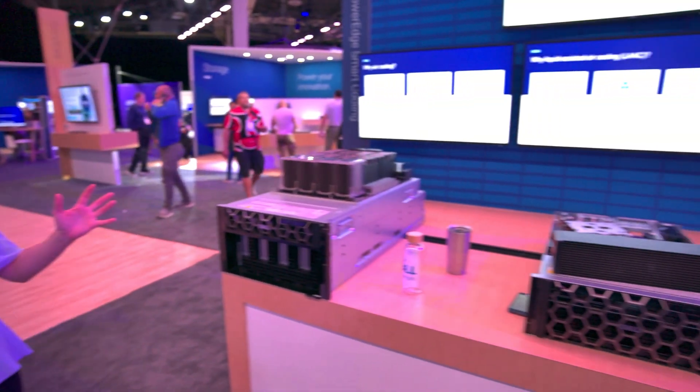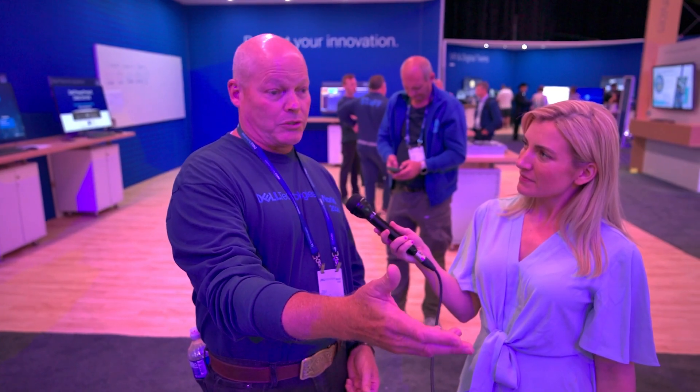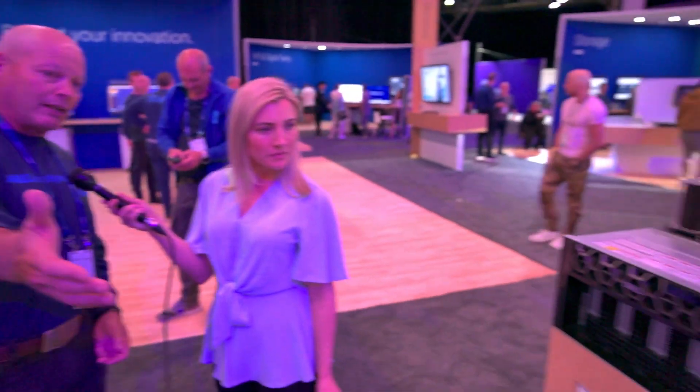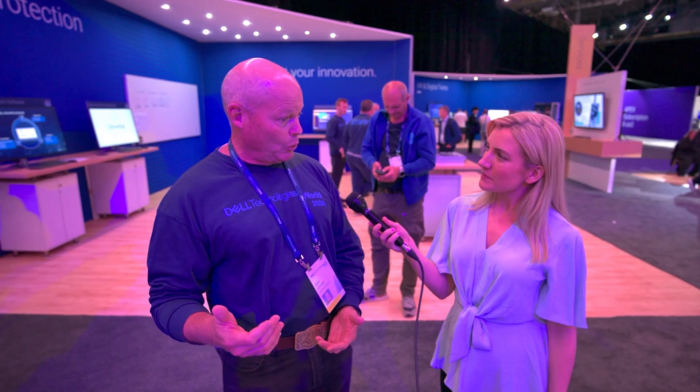It looks like we've arrived at the liquid cooling area of the demo. In this particular instance, we've introduced liquid-assist cooling — you can see it here in the middle — and direct liquid cooling down at the end. With the power, performance, and cooling needs growing over time, air cooling alone probably won't get it done.